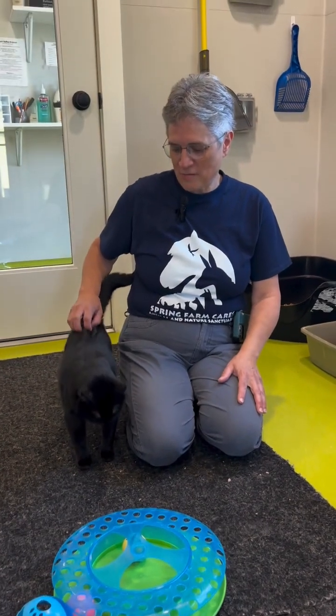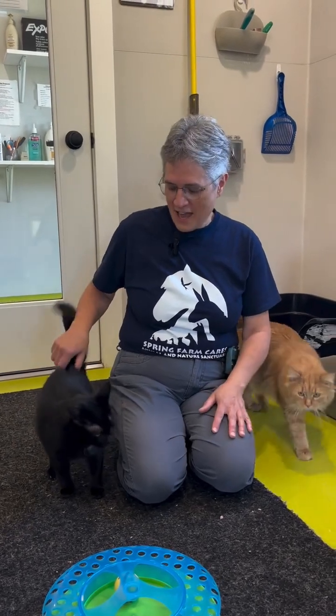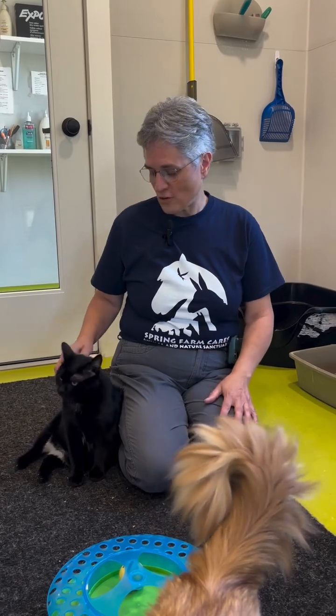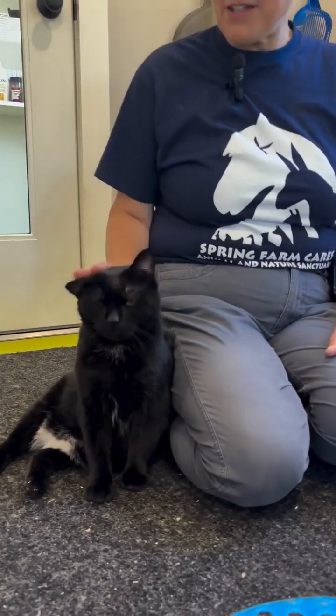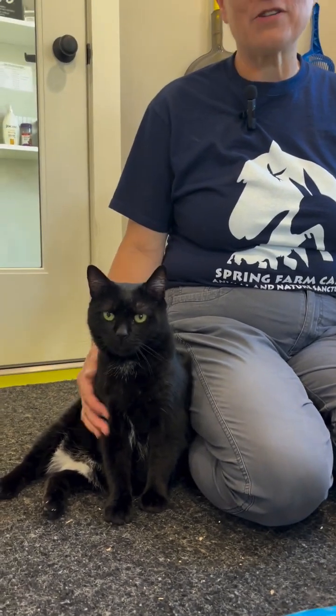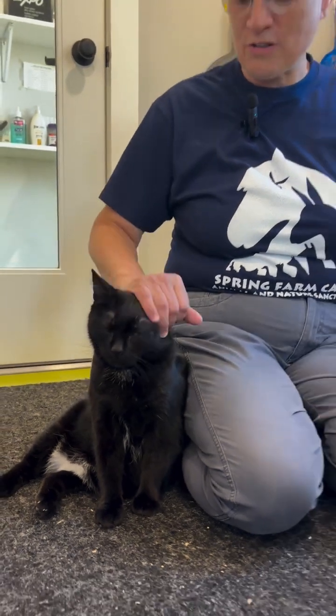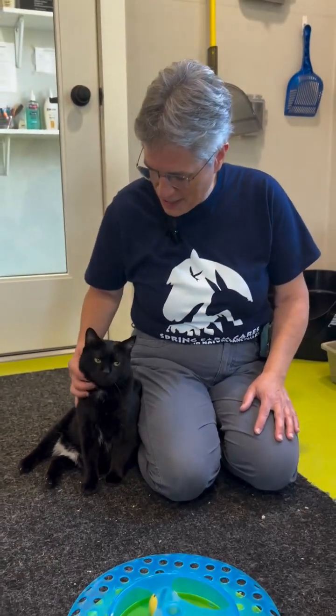Ned was actually rescued by somebody from a barn — it was a farm situation out of state. He had some spinal damage and also has problems with his legs, so he has trouble walking. He walks a little stiff. But Ned has come a long ways because he really wasn't into being cuddled all that much when he first came here. Now he thinks life is pretty cool — he walks a little funny, but otherwise life is good for Ned.